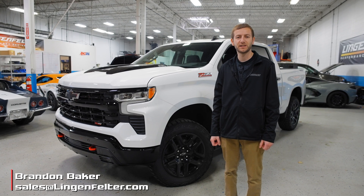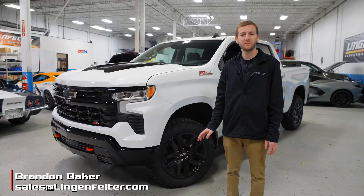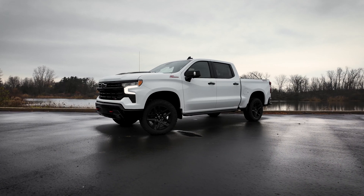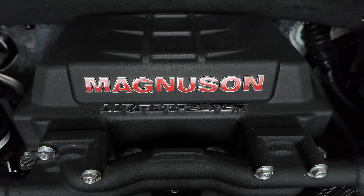Hey guys, it's Brandon Baker with Lingenfelter Performance Engineering here, and today we are talking pickup trucks. Behind me, I have the world's first 2025 GM Silverado supercharged by Lingenfelter.